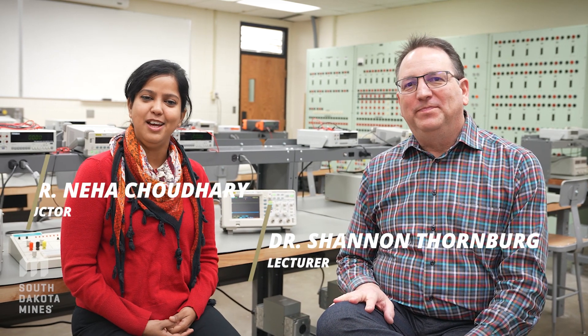Hi, I'm Shannon Thornburg. Hi, I'm Neha Chaudhry. And we teach in the electrical engineering department here at South Dakota Mines.